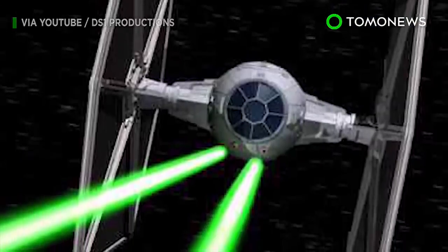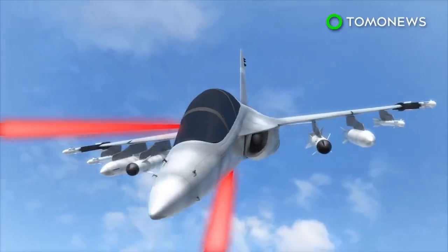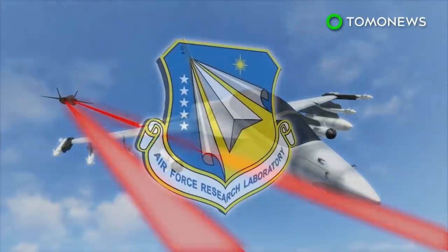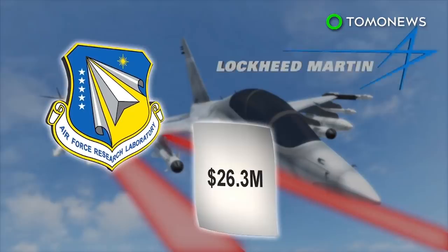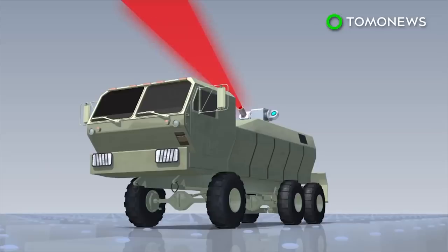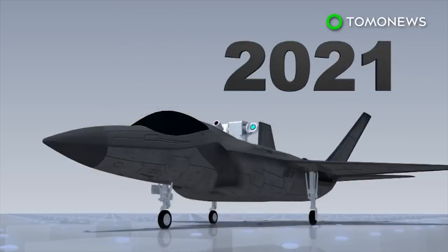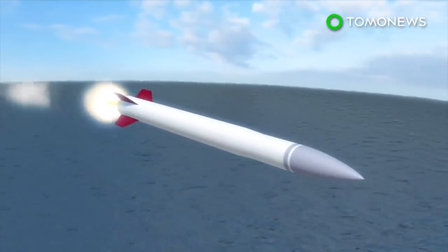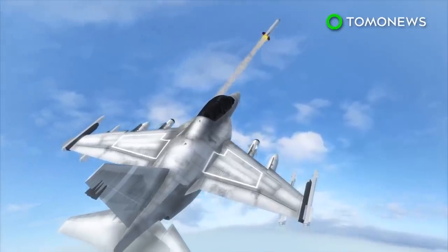The US is now looking to equip its fighter planes with high-energy lasers. Lockheed Martin has been awarded a $26.2 million contract to design, develop, and build a high-energy laser weapon for the US Air Force's SHIELD program. The company delivered a 60-kilowatt laser for a US Army ground vehicle and will produce a smaller system to test on tactical aircraft by 2021. Airborne laser weapons can defend against threats from enemy missiles, boosting the self-defense capabilities of military jets.